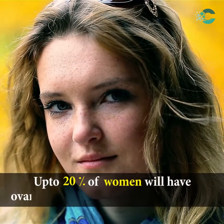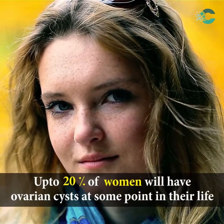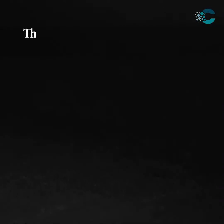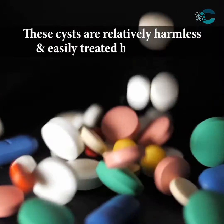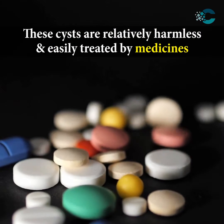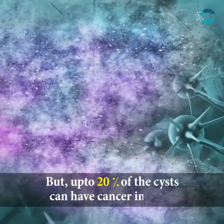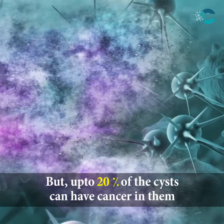Up to 20% of women will have ovarian cysts at some point in their life. These cysts are relatively harmless and easily treated by medicines. But up to 20% of the cysts can have cancer in them.